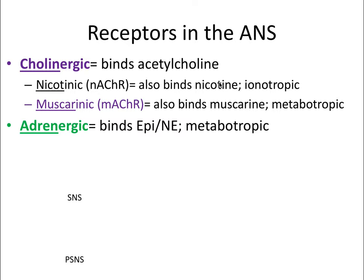Nicotine is an alkaloid and stimulant naturally produced in the nightshade family of plants. Muscarine is a natural alkaloid found in certain mushrooms. The cholinergic receptor type is involved with the PSNS. The adrenergic receptor type is involved with the sympathetic nervous system—adren refers to the adrenal gland, where epinephrine and norepinephrine (adrenaline and noradrenaline) are produced as the ligands that activate this receptor type. Adrenergic receptors are also always metabotropic G-protein coupled receptors.